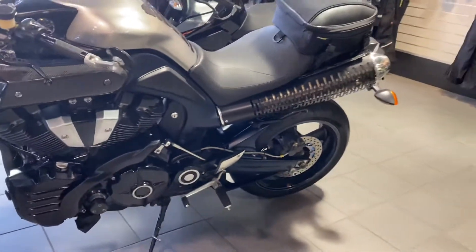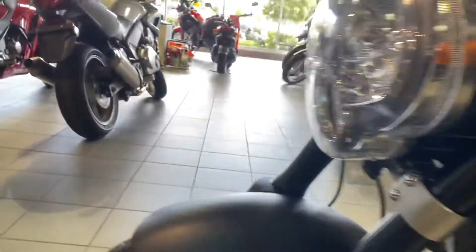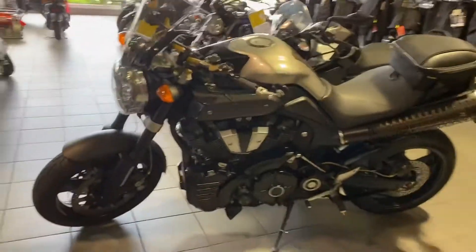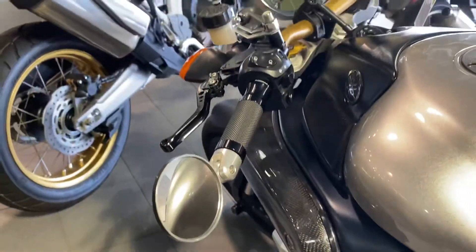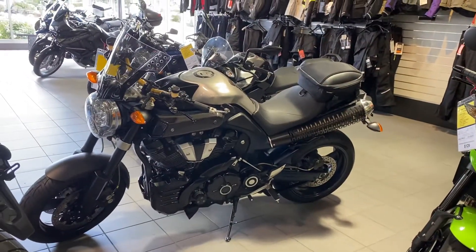Again, just a pure torque monster, so the sprocket, chain, and all that is definitely important. Front tires are in excellent condition also. Aftermarket windshield, some levers and grips — definitely adds a cool touch to it. Please, if this is something you're interested in, get back to me right away. Thanks.